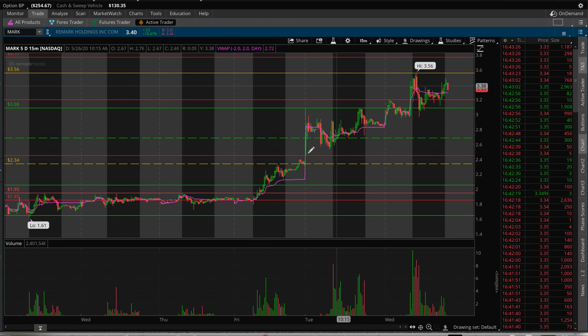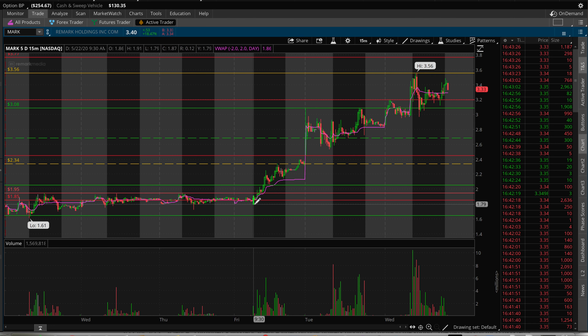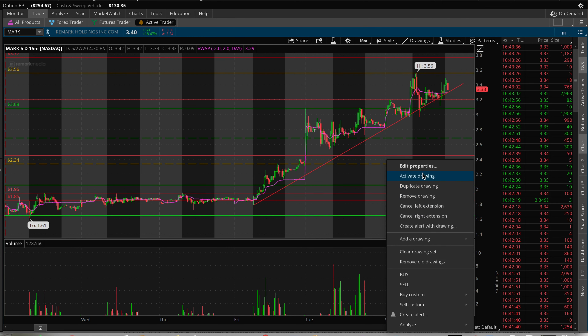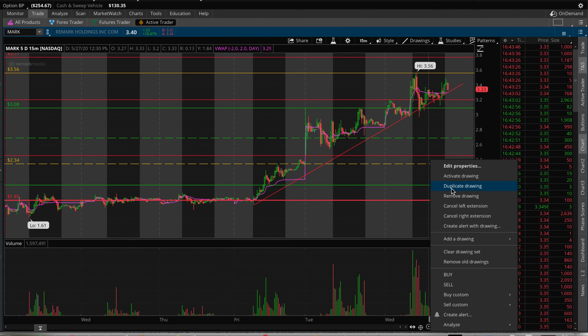Moving on to the higher timeframe chart, we can see we've been in an uptrend for the past couple of days — it looks great for the future. We can clean up the chart because when I made past videos we were all the way down at sub-$2, and now we're up at $3.50. Great power move today — had almost 92 million shares traded, 30 million above the average 10-day volume. Looks great.